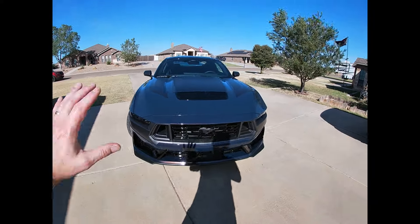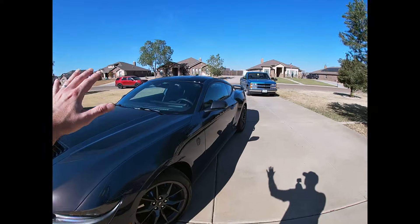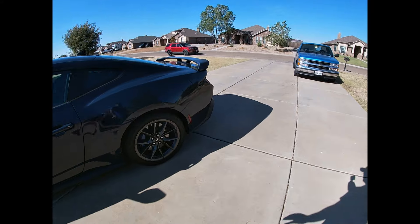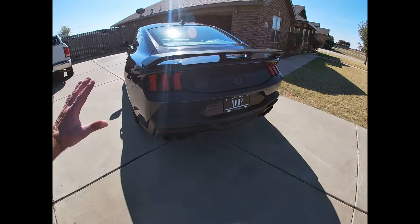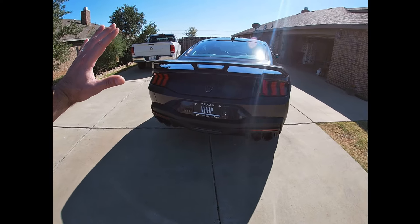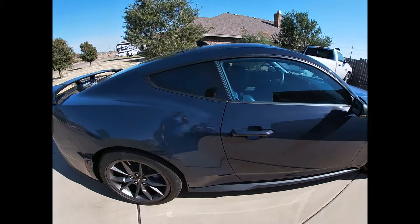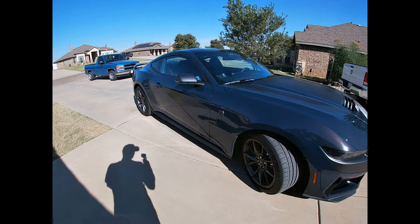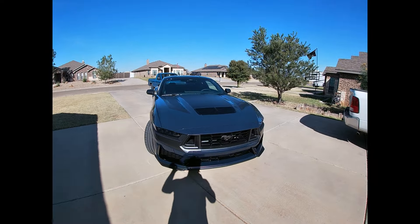2024 Dark Horse, Dark Pony package, you can see. We've got the black hood there, the black spoiler in the back. Oh man, we'll just give it a quick walk around here. We rinsed her off today just to knock some dust off. It's already dusty.